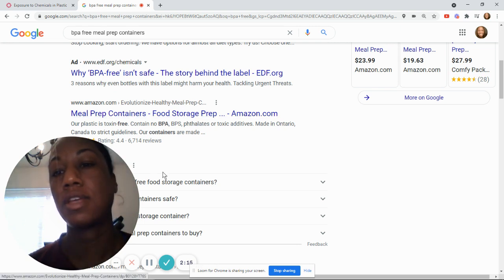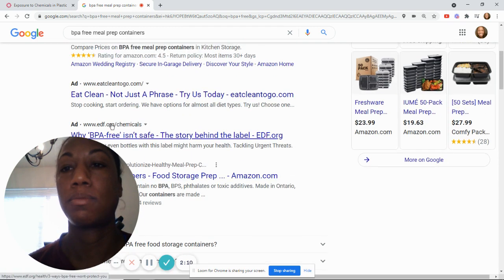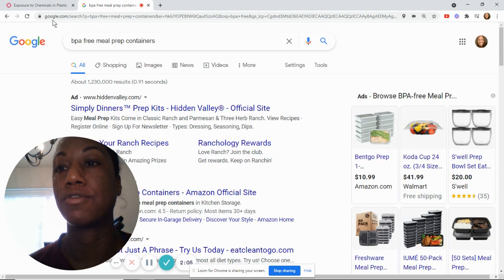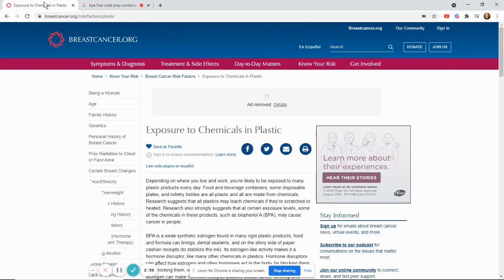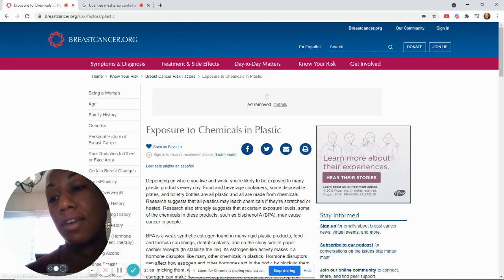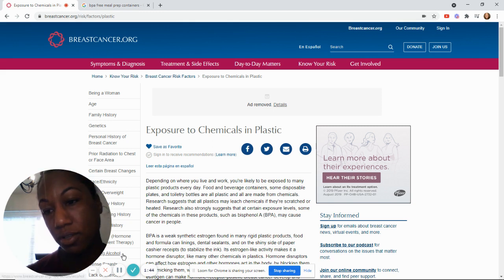That's the reason why it's linked to cancer, so look for meal prep containers or water bottles that say BPA free. I'll put the link so you can read the whole article if you want. If you have any other health and fitness questions, feel free to send them my way and I'll do my best to make a quick video on why or how to, so you can keep going on your fitness journey.